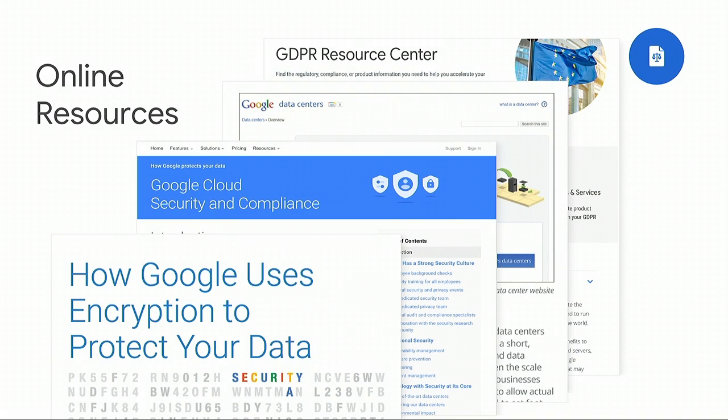In addition to the due diligence regulators expect you to conduct, there are also online resources available. We create white papers periodically to help you in your assessment of our services. We have recently launched a GDPR Resource Center to help you assess our services with respect to the European General Data Protection Regulation. We have white papers about our data centers, security and compliance, and encryption. When your regulator asks if you've done your due diligence, you can say you've looked at the white papers, the SOC 2 report, the ISO certification, obtained the controls from ISO, reviewed them, and confirmed they match your requirements.